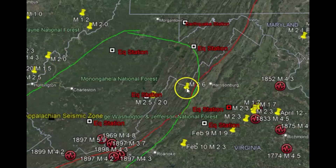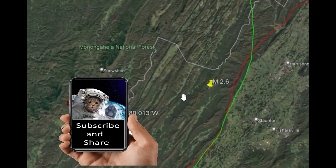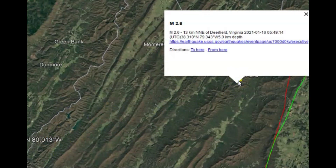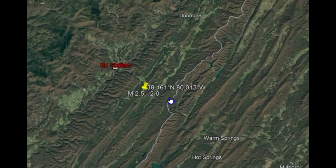Drawn out in green is the Southern Appalachian seismic zone. You can probably see the mountains through here — there are some areas that are really steep. When I was looking around at different locations and zooming in, this 2.6 was last year, January 16th, and this is last night's 2.5.